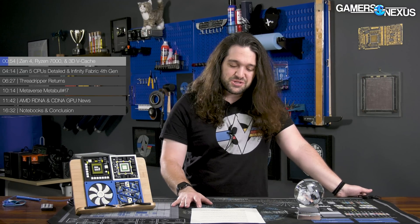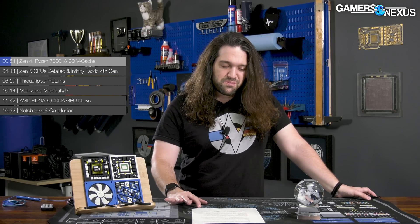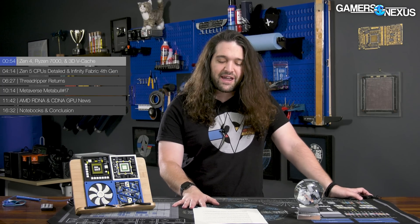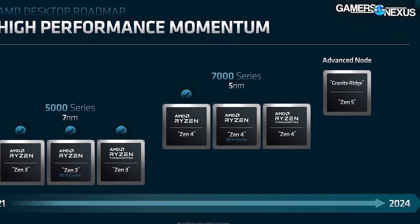AMD's announcements had a number of key topics that unmuddied the waters about the continued existence of certain products, like Threadripper, for example, which has been pretty quiet for a couple of years now, other than the Threadripper Pro 5000 launch that only really exists in Lenovo products. They also talked about 3D vCache — AMD committed to bringing it back, so it will be returning. It's not just the 5800X 3D and then it dies. AMD is committing to bringing it back to Zen 4 and Zen 5 products.